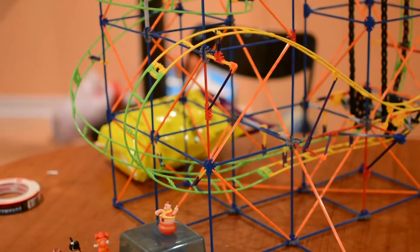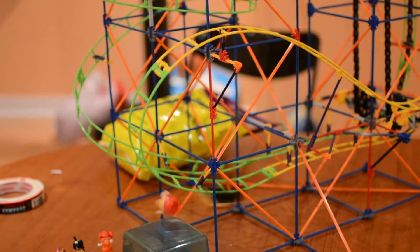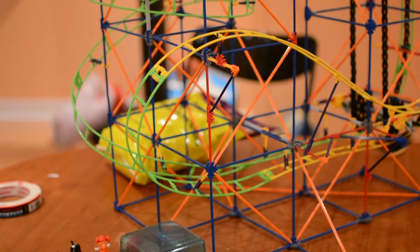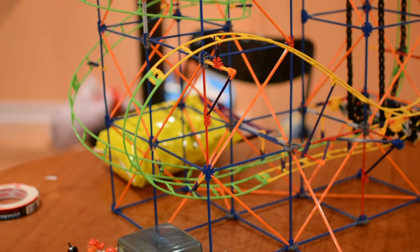Roller coasters are massive structures that take up a huge amount of space, destroying ecosystems and wildlife. They require a large amount of electricity to operate. Most modern roller coasters are now built from metal, and a typical ride would require enough steel girders to make 10,000 cars.